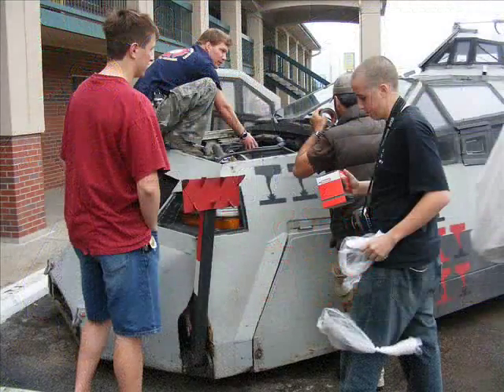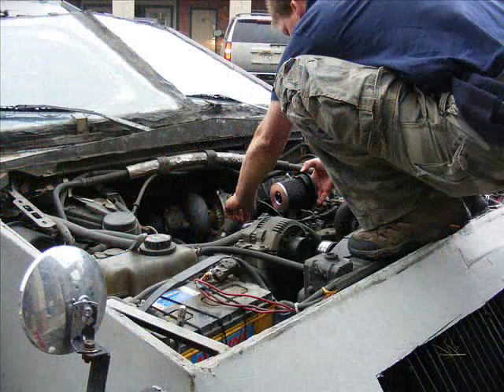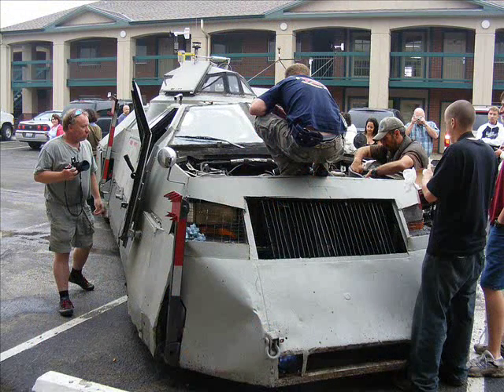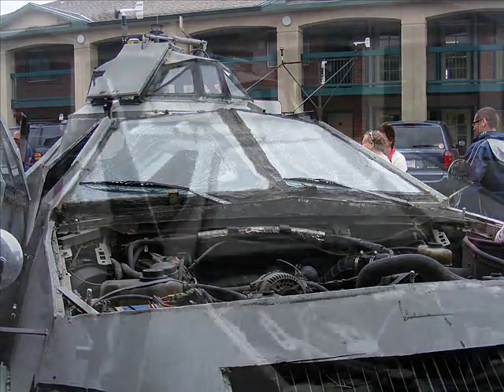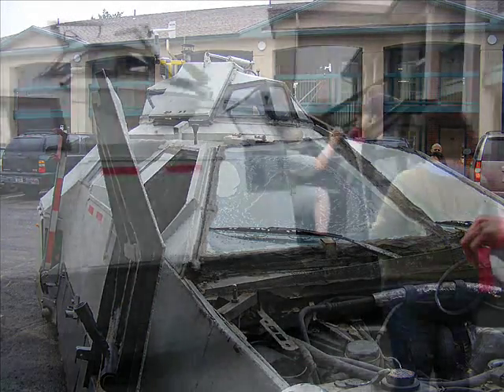It's survived 14 encounters with tornadoes so far, or intercepts as they call them. It began life as a Ford F-450, and here you can see them changing the filters after a day on the dusty roads of Kansas the day before. Bulletproof glass, lots of glazing putty — the thing weighs 14,000 pounds.